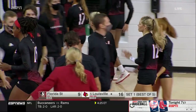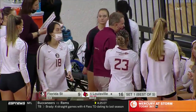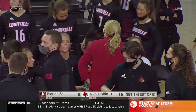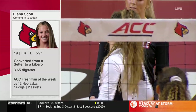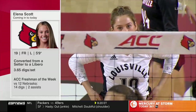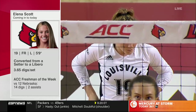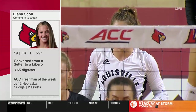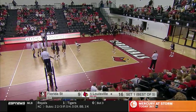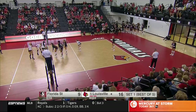Timeout called by Florida State. We were tied at 7 and since that time it's been a 9-2 run for Danny Busboom-Kelly's Louisville Cardinals. She won the gold medal with the US Olympic team — pretty successful transition. It's just a testament to the style of coaching that Danny Busboom-Kelly provides for this Louisville offense. She and Dan Meske work so well together to be so balanced for this Louisville Cardinals team.